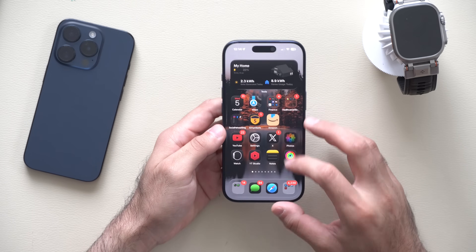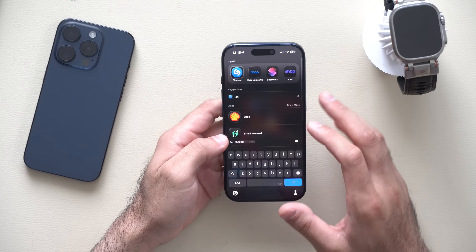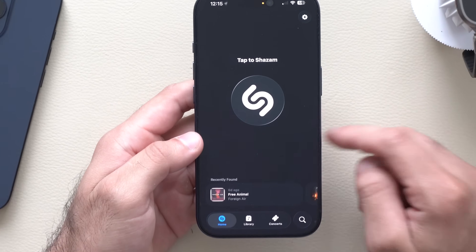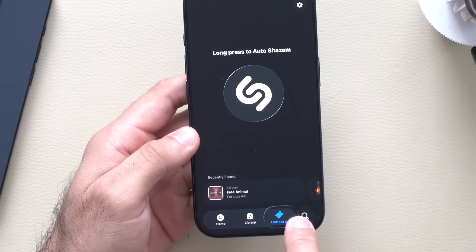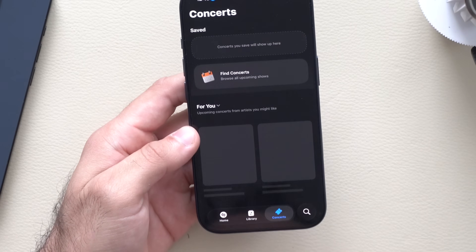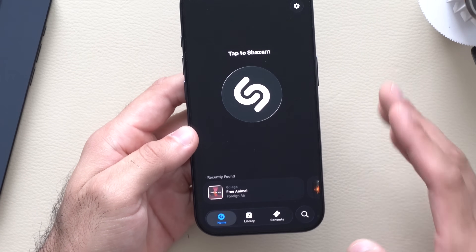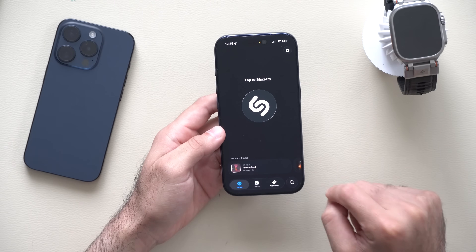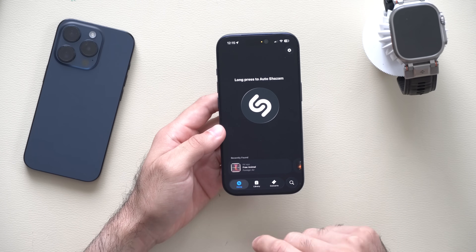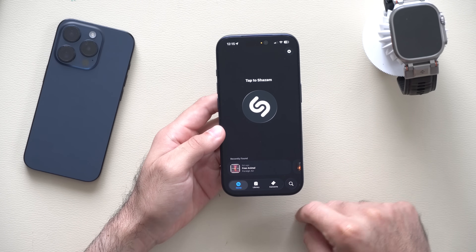The other new change can be located in the Shazam app. This just got added today — the Shazam app itself now features the liquid glass design. If you look down here, it actually does have the liquid glass, which is kind of cool. This isn't exclusive to iOS 26.2; you just need to update the app and you'll notice that the Shazam app now features a liquid glass design.